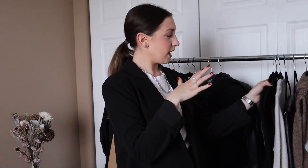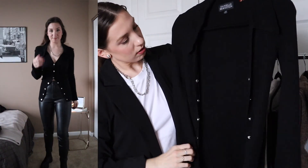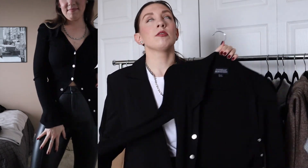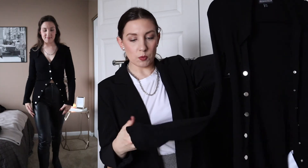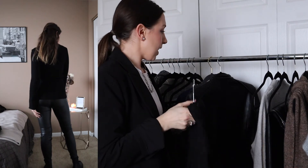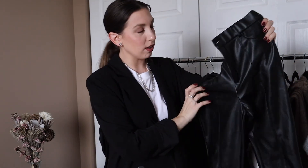My next dressy look is this buttoned-up longer shirt sweater. It's ribbed and a sweater material but really lightweight. It's from Danielle Bernstein — I got it from her Macy's collaboration. I love this sweater; I get so many compliments on it whenever I wear it. It's super form-fitting, the arms are form-fitting as well, and then they flare out right at the cuff. You can button it as low or as high as you want. I have it paired with my leather pants, which I am so obsessed with.